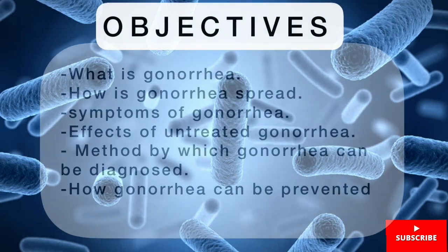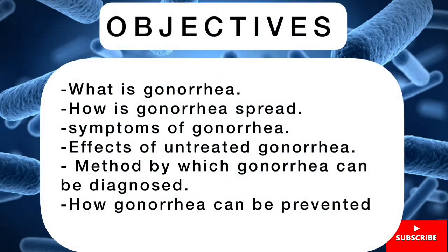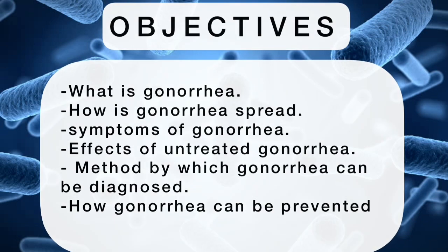We have the following objectives: What is gonorrhea? How is gonorrhea spread? Symptoms of gonorrhea, effects of untreated gonorrhea, methods by which gonorrhea can be diagnosed, and how can gonorrhea be prevented.